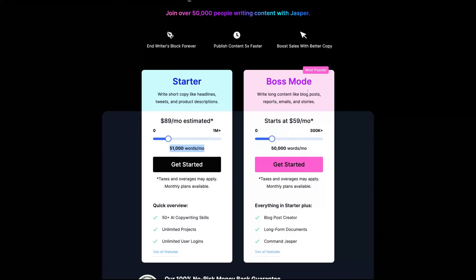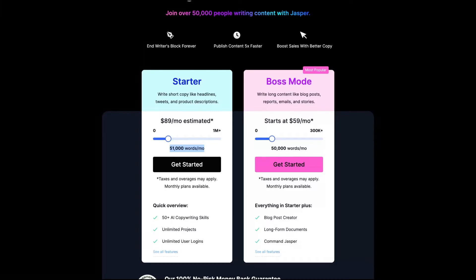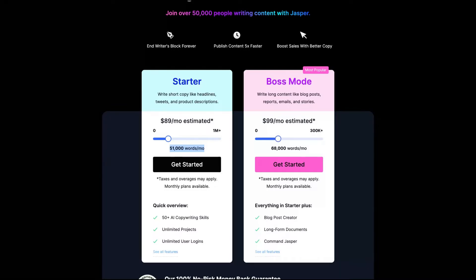That boss mode at $59 per month is the most popular deal. So if you're going to get Jasper, try to get that $59 per month plan. If you are a student or a nonprofit, you can try to talk to them to see if they have some kind of discount. The price is feasible if you're going to write a lot of blog posts — 50,000 words is a good limit.